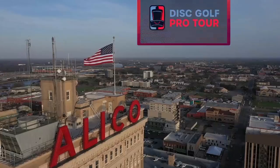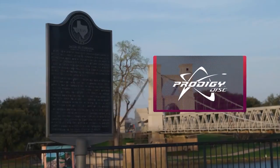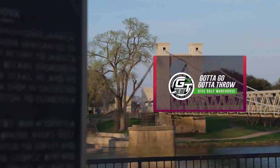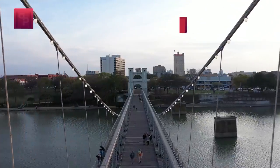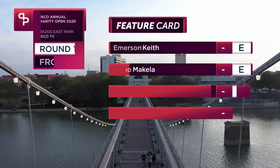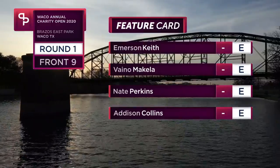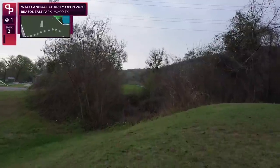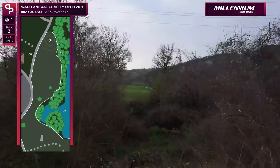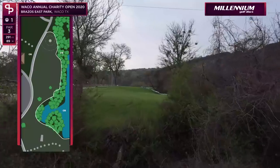Welcome to Par Save Productions Waco Annual Charity Open — this is the 2020 version, the second Disc Golf Pro Tour of the year, presented by Prodigy Discs and Gotta Go Gotta Throw. This is Paige Pierce and I'm joined with Nate Perkins. We've got Emerson Keith from Dallas, Texas, Vino Michella all the way from Finland, Addison — a local — and I'm also from right up the street.